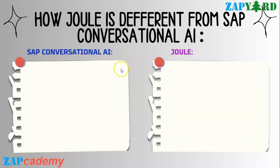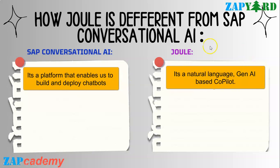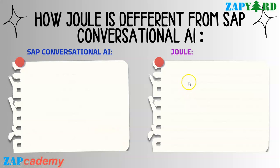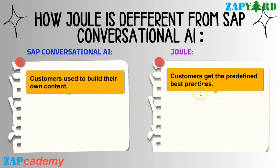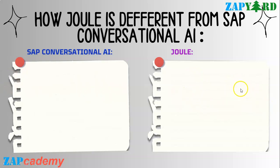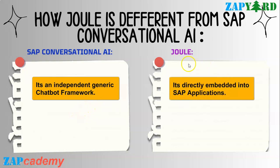To summarize the differences: SAP Conversational AI is a platform that enables you to build and deploy chatbots, whereas Joule is a natural language, generative AI-based co-pilot. Conversational AI is already sunset, whereas Joule was just recently announced in September 2023. With SAP Conversational AI, customers build their own content, whereas with Joule, customers already get predefined best-practice guidance and assistance bundled into their cloud subscription. SAP Conversational AI was an independent, generic chatbot framework, whereas Joule is directly embedded into SAP applications.